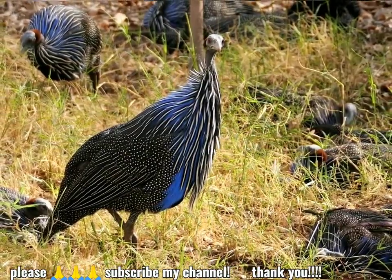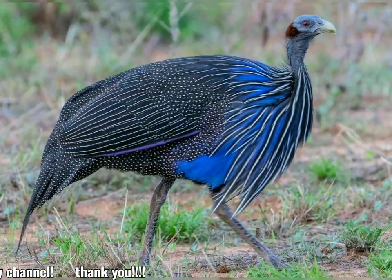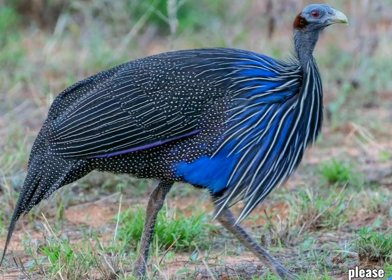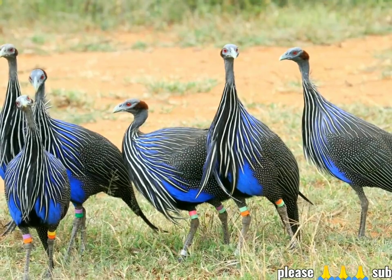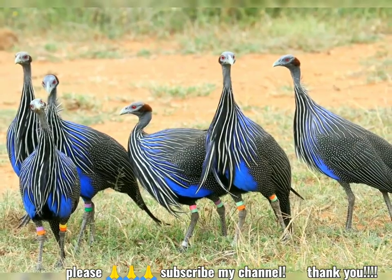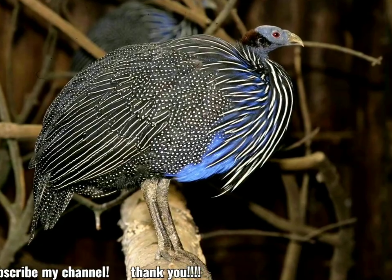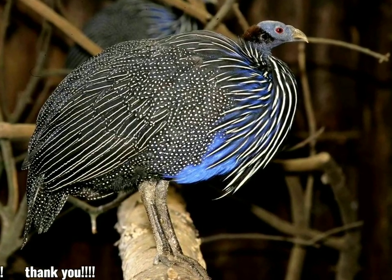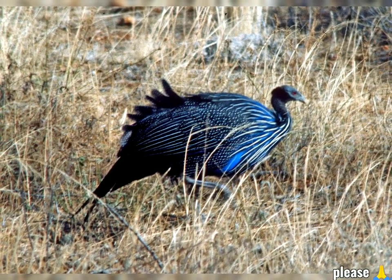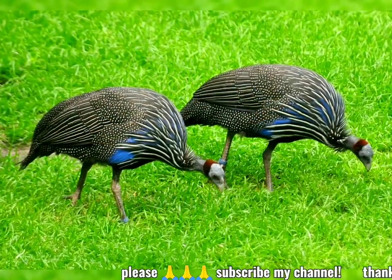El adulto tiene la cara azul desnuda y el cuello negro. Y aunque todas las demás gallinas de guinea tienen la cabeza sin plumas, esta especie se parece particularmente a un buitre debido al cuello y la cabeza largos y desnudos. El cuello delgado se proyecta desde una capa de pelo largo, brillante, azul y blanco. El pecho es azul cobalto, y el resto del plumaje del cuerpo es negro, finamente salpicado de blanco. Las alas son cortas y redondeadas, y la cola es más larga que otros en la familia Numididae.